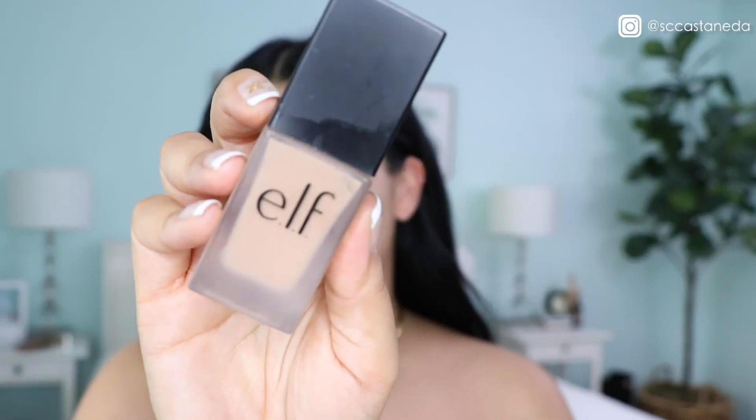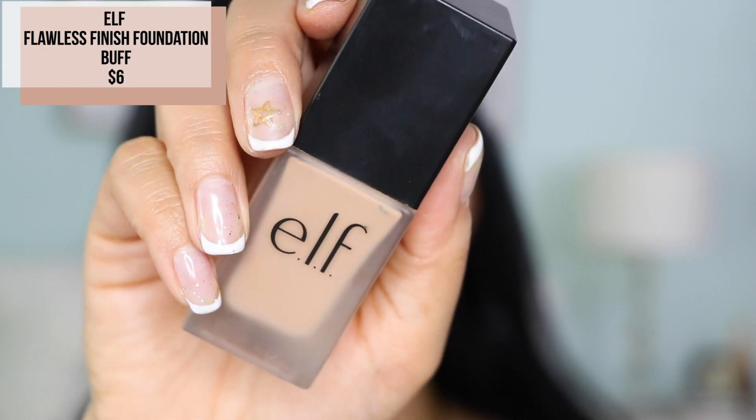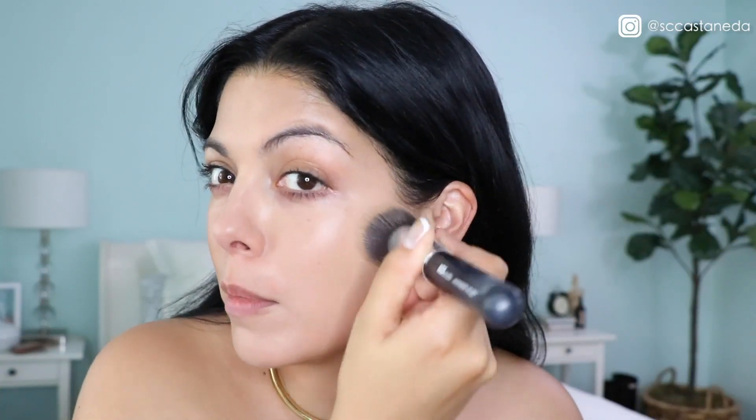Next I'm going to be using a foundation from elf — this is their oil-free SPF 15 foundation. I'm going to apply it first with a brush and then blend it in. Has it ever happened to you where when you're rushing you start dropping things or freaking out? That happens to me all the time. Or I put my clothes on first and then get makeup on my clothes. The worst is when your mom is telling you to hurry up and get in the car — but I'm the mom now, so I tell myself that.